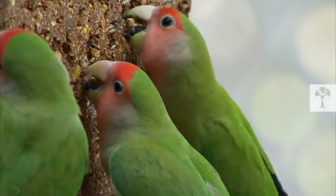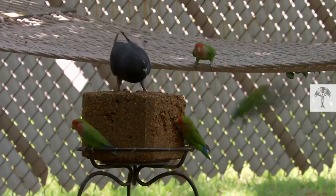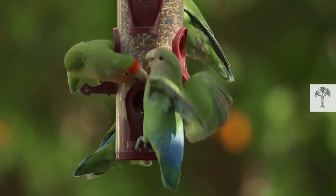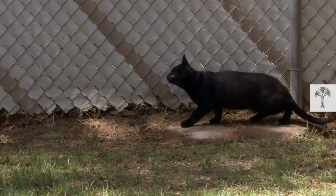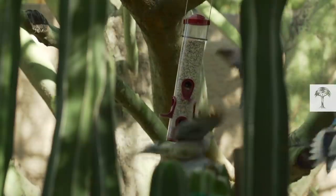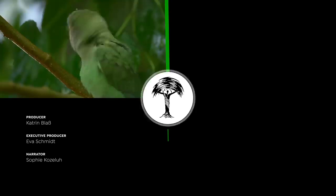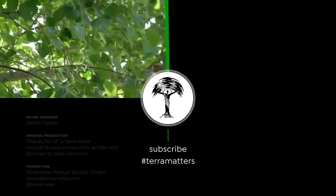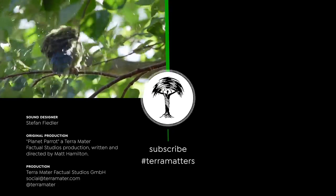Despite growing up in captivity, these little parrots are proving it is possible to return to a life of freedom. The only trick now is to avoid being caught again. Want to see more parrots? Check out our Flying Gardeners video and learn more about the bright blue hyacinth macaw.